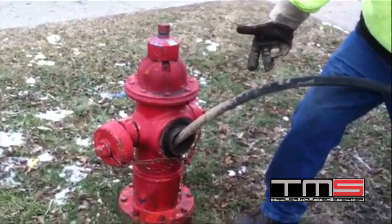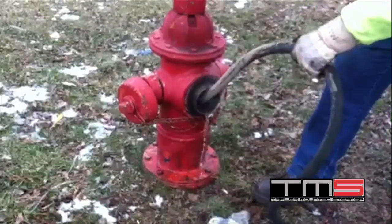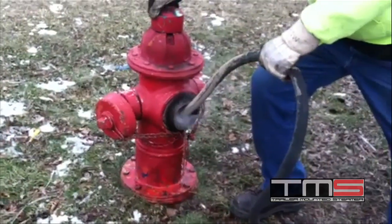When a frozen hydrant is discovered, it can now be put back in service in as little as 15 minutes.